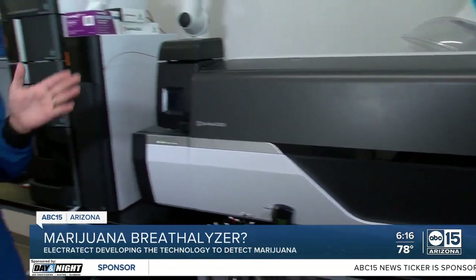Electra Tech is working to get their tool ready to use in the next two to four years. In Phoenix, Christine Stanwood, ABC15, Arizona.